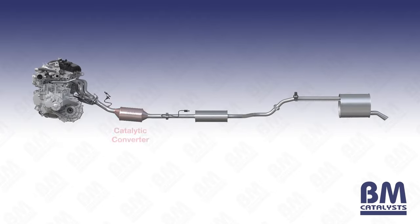A catalytic converter, also known as a CAT, has been a commonplace feature of vehicle exhaust systems from around the 1990s. It is an emissions control device that reduces the harmful level of exhaust gases produced by internal combustion before they enter the atmosphere.